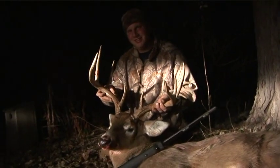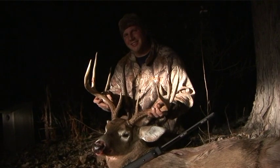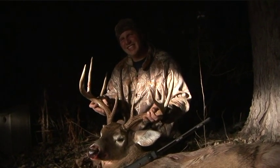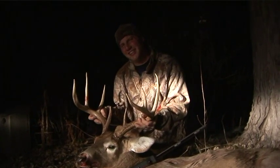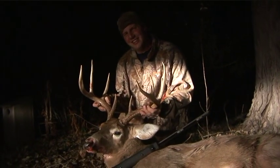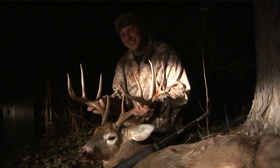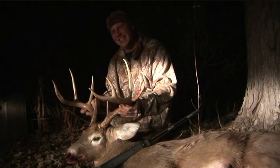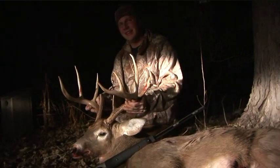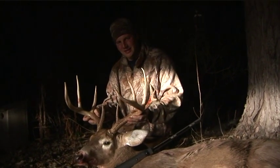All right, very good job. Last question — boxers or briefs? Boxers. Anything else you want to say? That's about it for the night. How long have you been deer hunting? Since I've been knee-high to a grasshopper. All righty — very good job, Jake. Congratulations, beautiful deer. You worked for it, that's for sure.